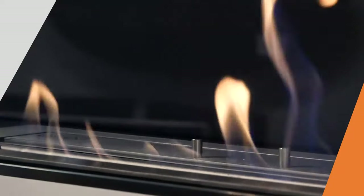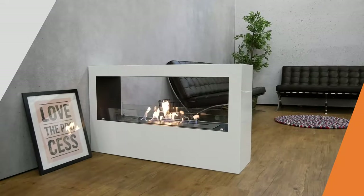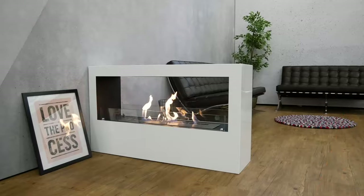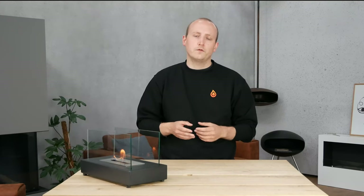How much heat a bioethanol fireplace can create in your room is unfortunately very difficult to answer, since it depends on the room size and how well the room is insulated. But usually it can heat up rooms from 20 to 40 square meters with a pleasant heat. You should not use a bioethanol fireplace as the primary heat source, since it can be quite expensive to fuel compared to other alternatives.